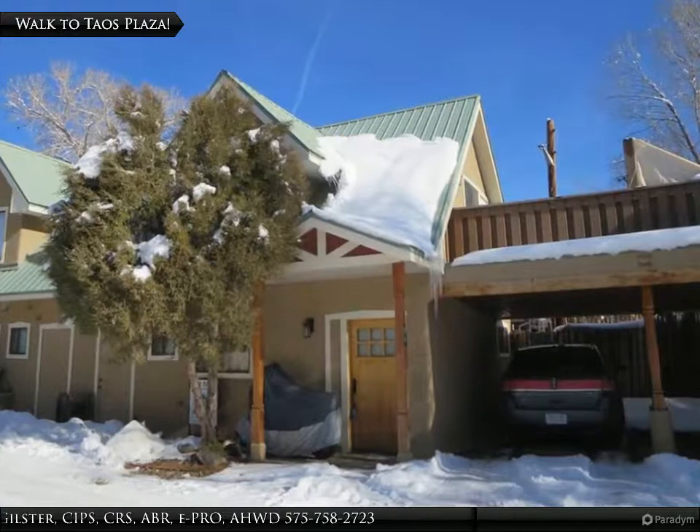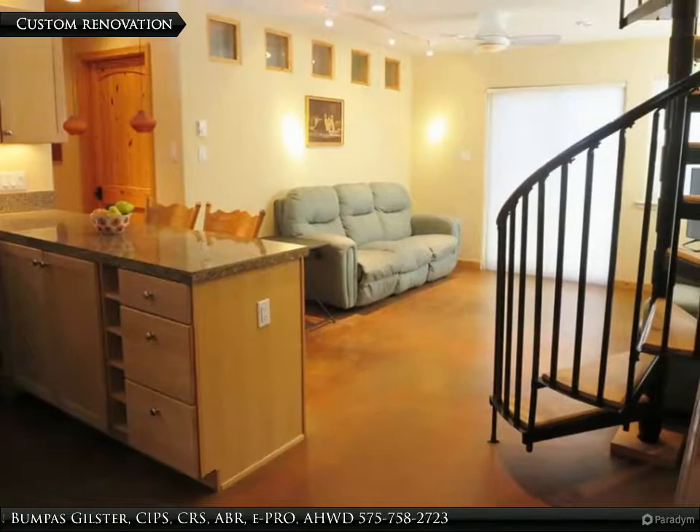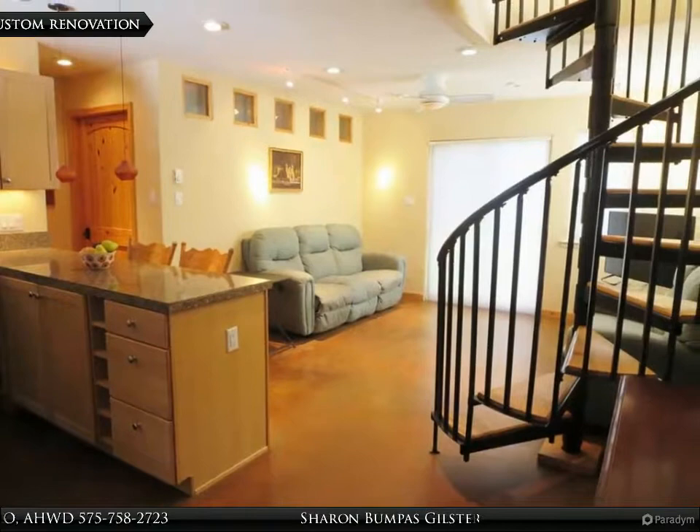209 Los Pandos, Unit 7A, is an opportunity to own in desirable Desseo condominiums at an affordable price. Clean, bright, and ready to move in with custom renovation and designer fixtures.